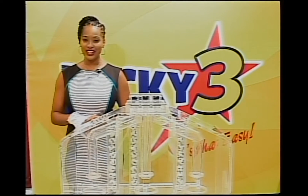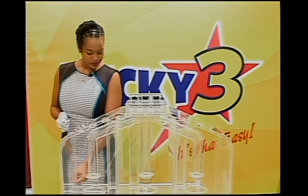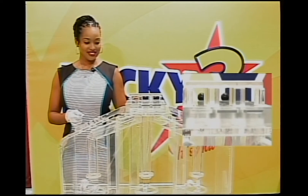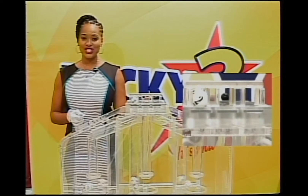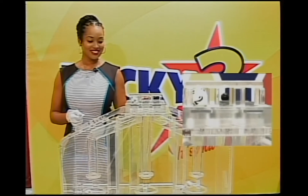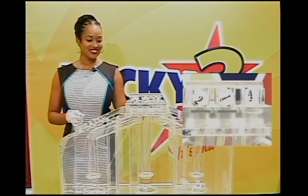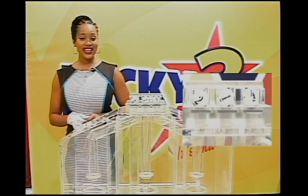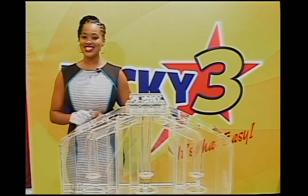And now for your Lucky 3 winning numbers — good luck to you all. The first number is 2. The second number is 1. And the third number is 4. Quick recap of your Lucky 3 winning numbers: 2, 1, 4. With Lucky 3, it's that easy.